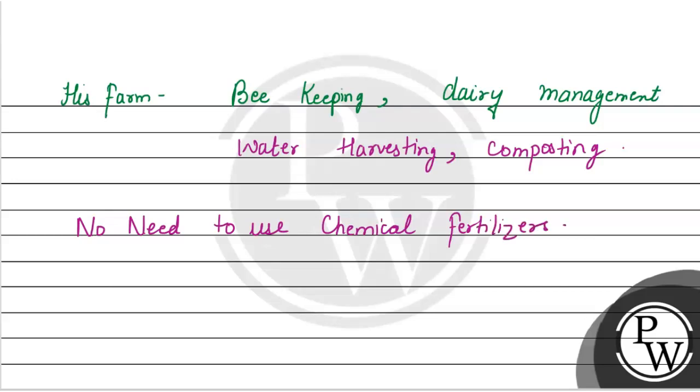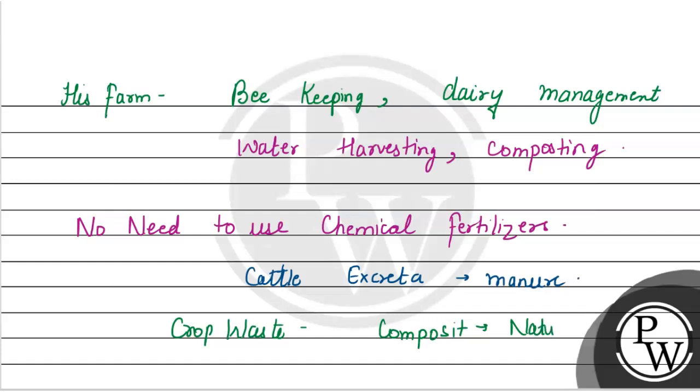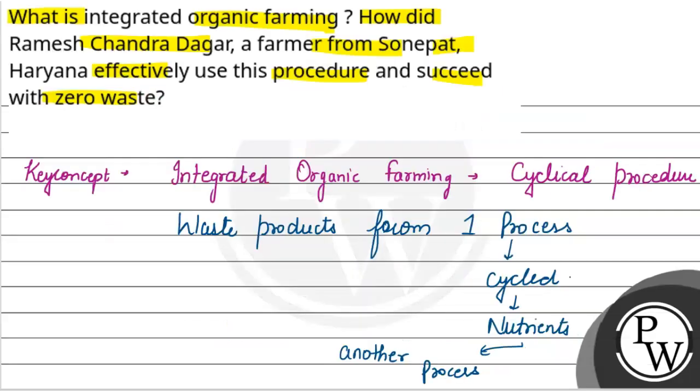Cattle excreta was used as manure, which is a natural fertilizer. Crop waste was used as compost so that they could produce natural gas for satisfying the energy needs of the farm. In this way, everything on the farm was cycled so that one process's waste became a nutrient for another, achieving zero waste by following all proper procedures.